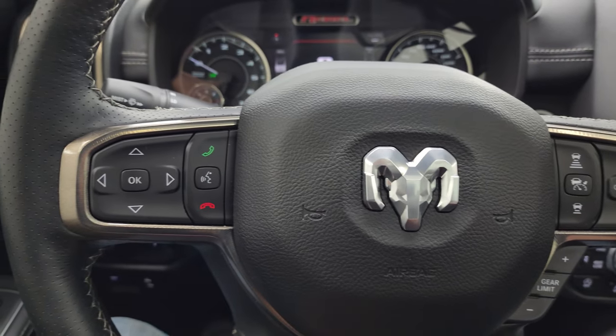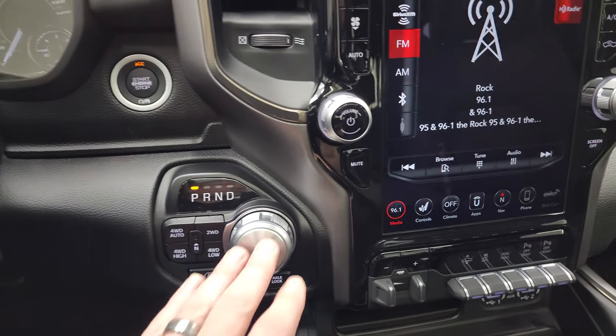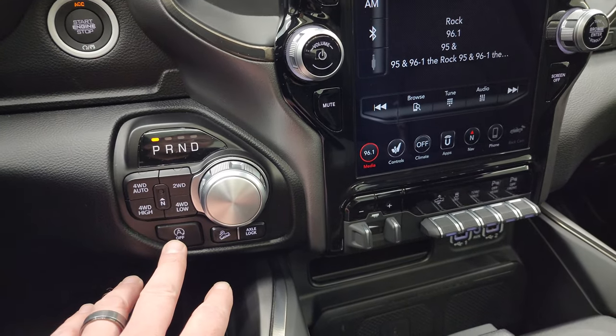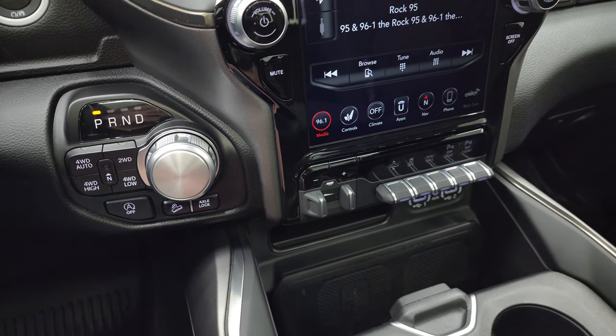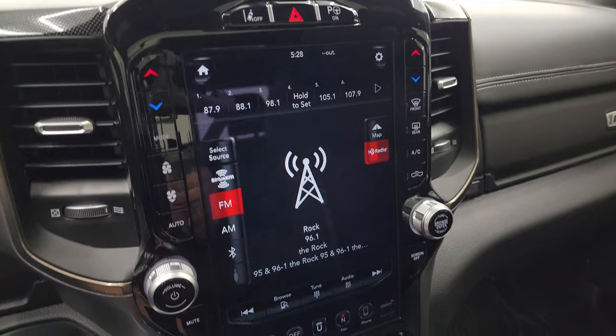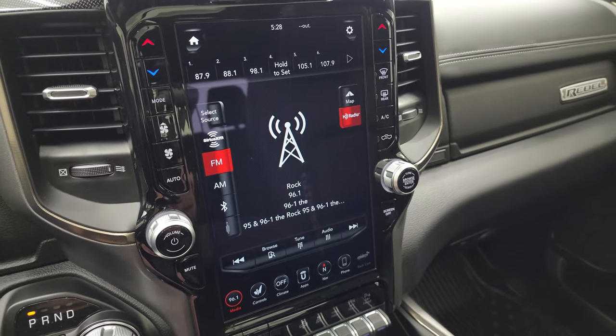Cruise controls, adaptive cruise controls, gear selector, Bluetooth, and information center controls as well as audio controls on the back of the steering wheel. Push button start, eight-speed automatic transmission, push button four-wheel drive, start-stop capabilities, downhill assist control, and axle lock.